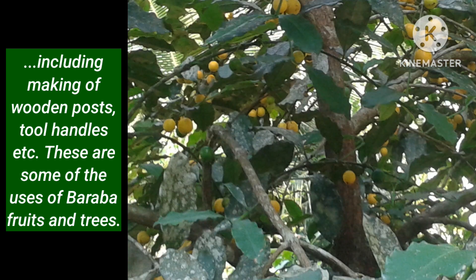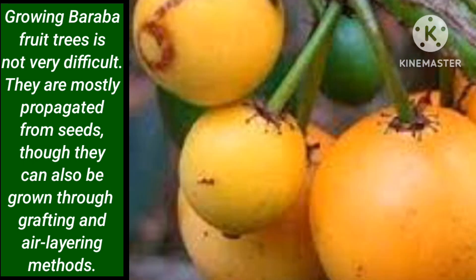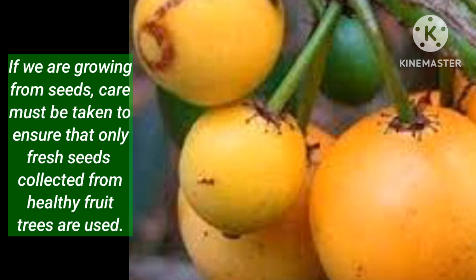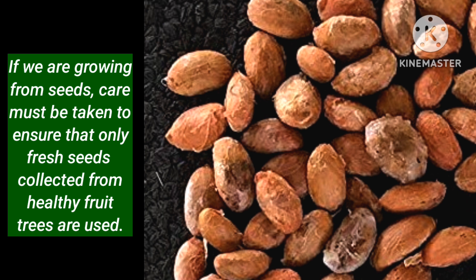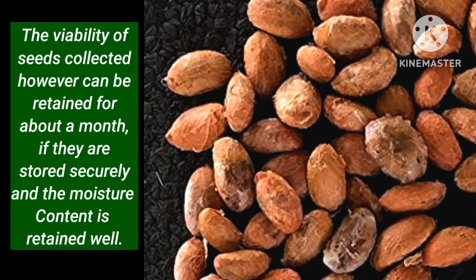These are some of the uses of Baraba fruits and trees. Growing a Baraba fruit tree is not very difficult. They are mostly propagated from seeds, though they can also be grown through grafting and air layering methods. If growing from seeds, care must be taken to ensure that only fresh seeds collected from healthy fruit trees are used. Seeds collected for germination should not be allowed to dry, as dried Baraba seeds lose viability and may not germinate. The viability of collected seeds can be retained for about a month if they are stored securely and moisture content is retained well.